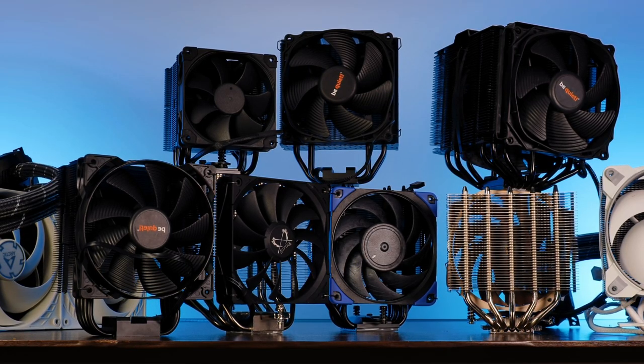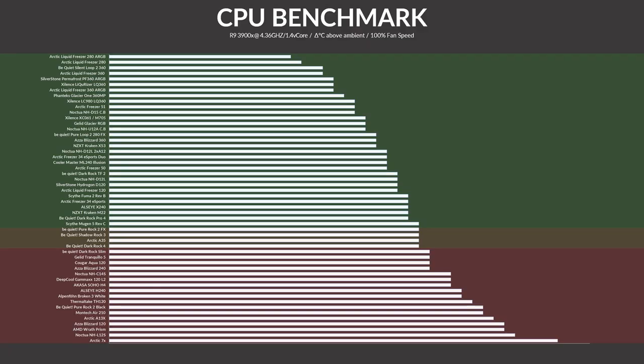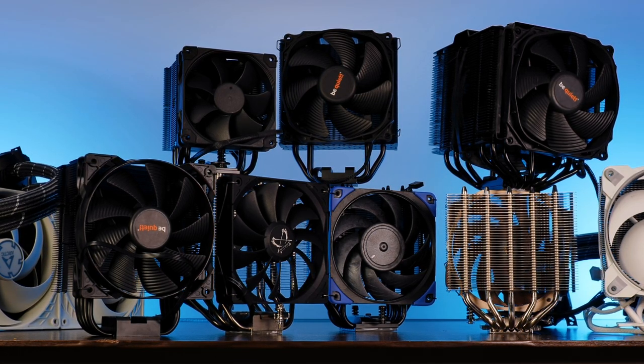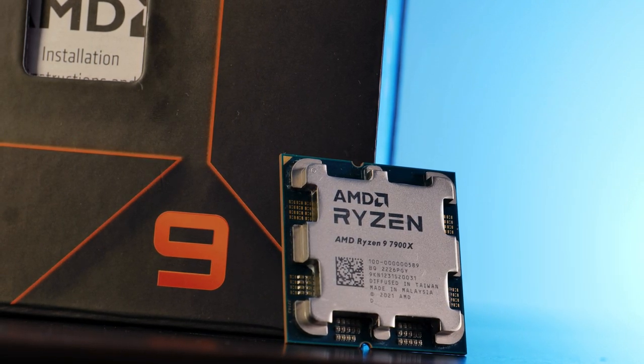Last time, we had a look at our list of coolers and tried to determine which one was suitable to be used on top of a 7600X. Luckily, most of them are. The lower end of our chart was barely able to keep that thing away from the 95°C mark, but once you get into the pretty okay category, things were looking fine. And for today, we are going to do exactly the same thing, but for the 7900X.